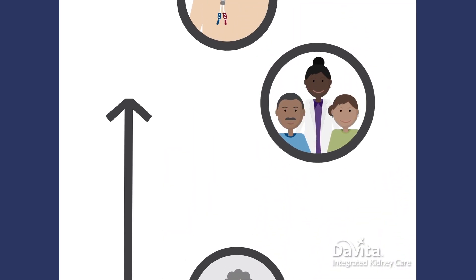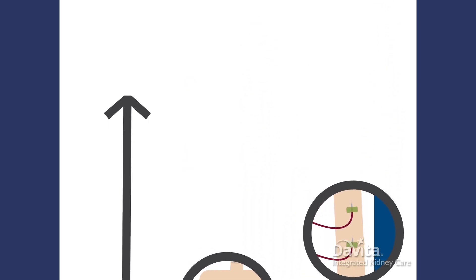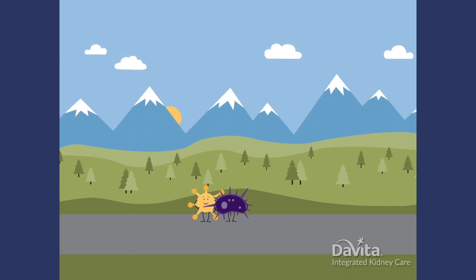Ask your dialysis team about how to move from a CVC to a safer dialysis access. Luckily, there are steps you can take to avoid infections. First, keep germs away from your access.